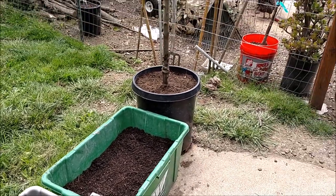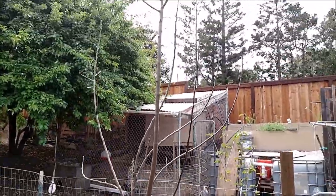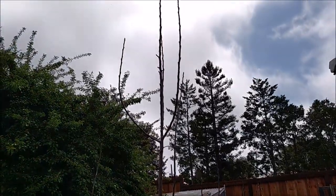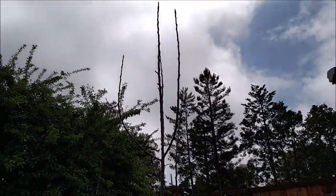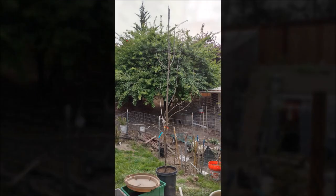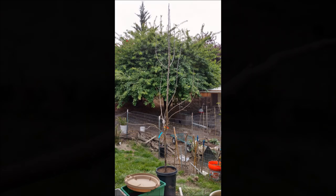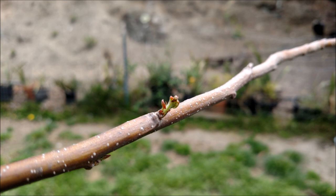If you look right here, this beauty — it's a gigantic apple tree. This 10-foot apple tree, I got it on sale. I work at a nursery and I get about 20% off of anything that I buy there.